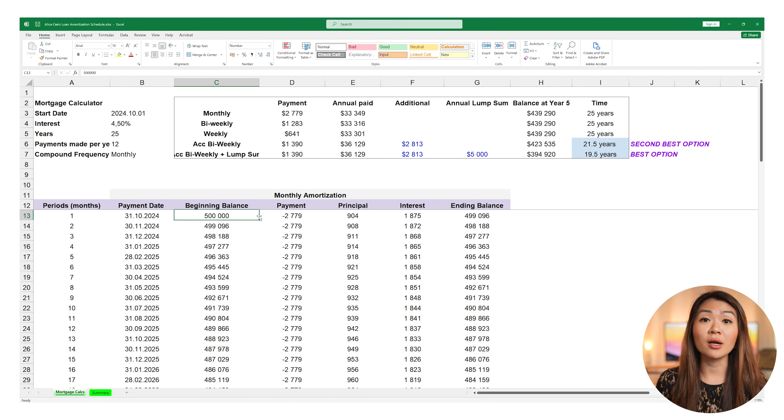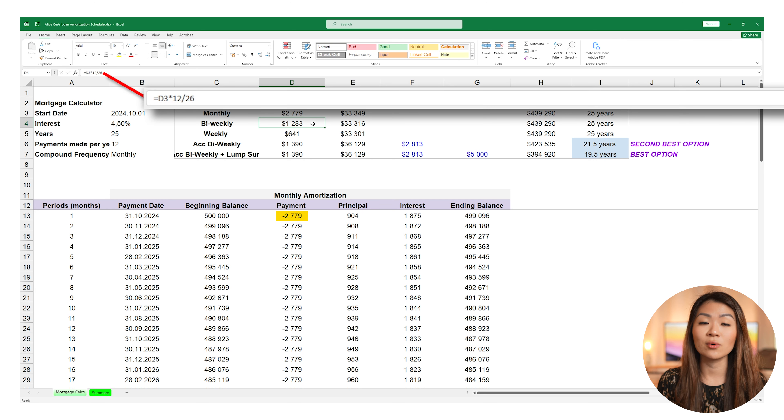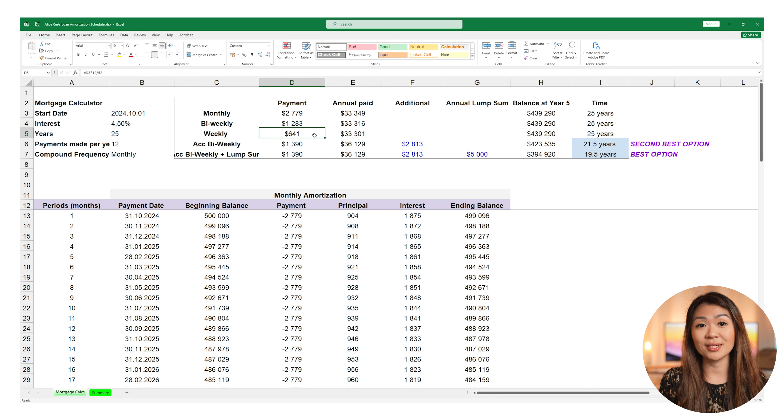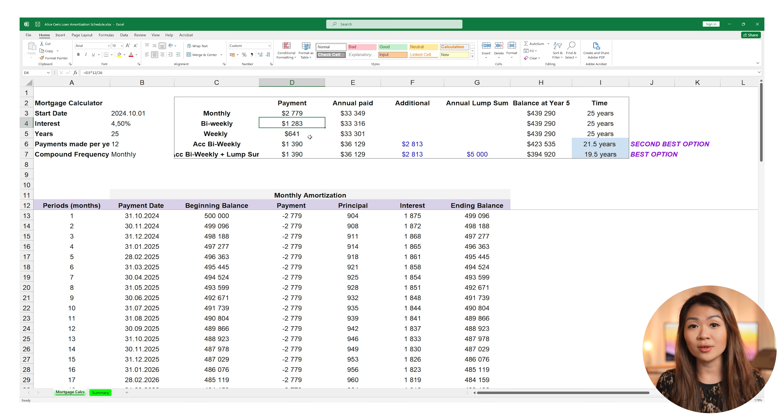Let's look at how bi-weekly and weekly payments are actually calculated. Here's an example on a $500,000 mortgage with a 4.5% interest rate and monthly compounding. The monthly payment is $2,779. For a bi-weekly payment plan, the bank takes $2,779, multiplies it by 12 for the annual payment, then divides by 26, meaning you would pay $1,282 every two weeks. Similarly for a weekly payment plan, you take the monthly amount, multiply by 12, divide by 52 weeks, and get $641. In all three scenarios — monthly, bi-weekly, or weekly — the total amount you pay in the year cash-flow wise is basically the same: approximately $33,300.